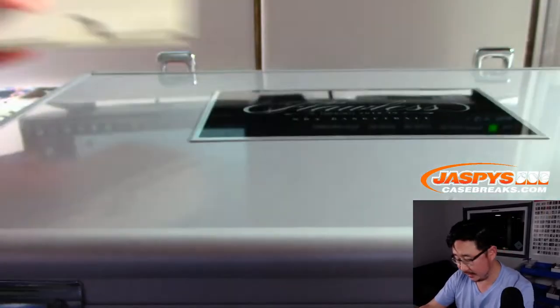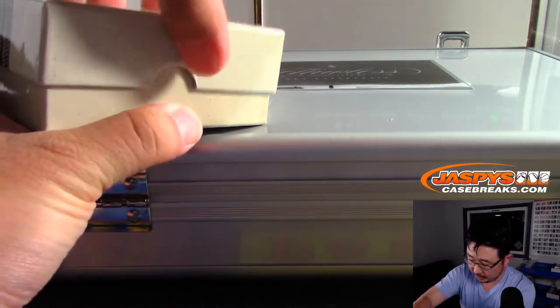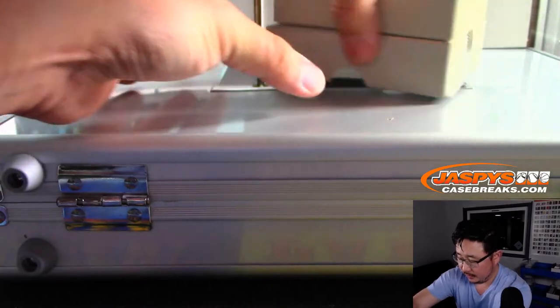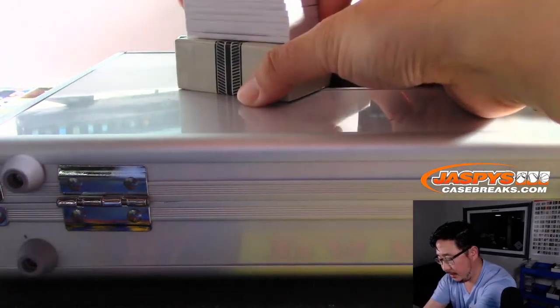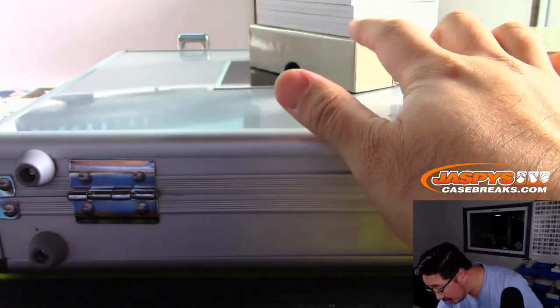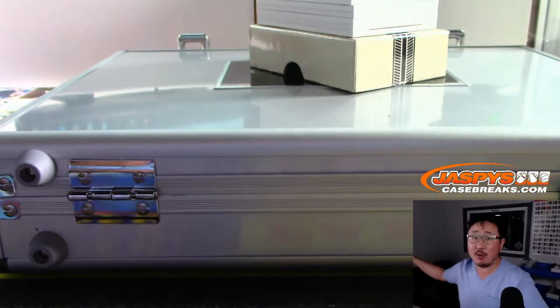Alright. Good luck, everybody. Let's do the encased slider box first, then we'll do the two encased cards. And remember, we have a random hit break of this too. There should be 1, 2, 3, 4, 5, 6, 7, 8, 9, and 10 — a 10-spot random hit break. You're guaranteed a random hit.